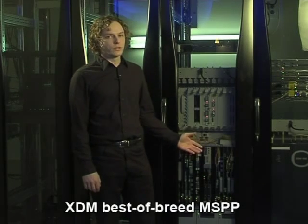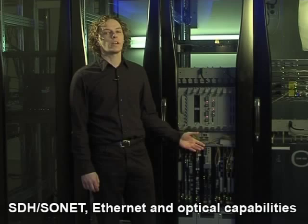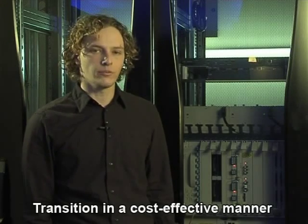Let me show you what I mean. This is the XDM1000, ECI's flagship multi-service provisioning platform, or MSPP. The XDM1000 is part of ECI's proposition for an end-to-end network. The platform combines leading SDH/SONET, Ethernet, and optical capabilities. So how does an operator start the transition from traditional TDM to carrier Ethernet and packet-based services in a cost-effective manner?